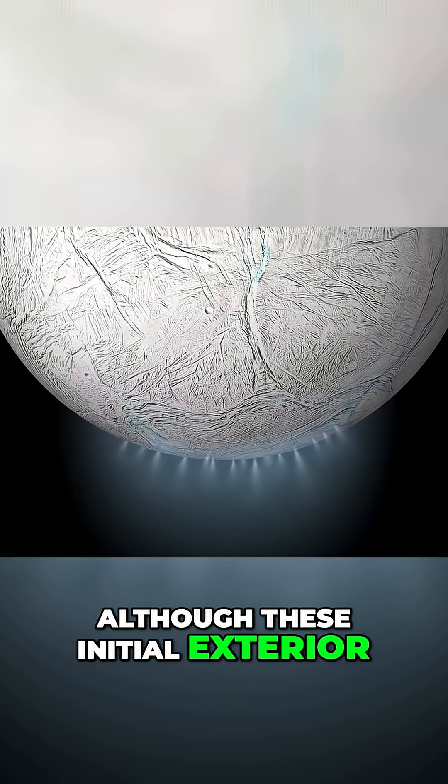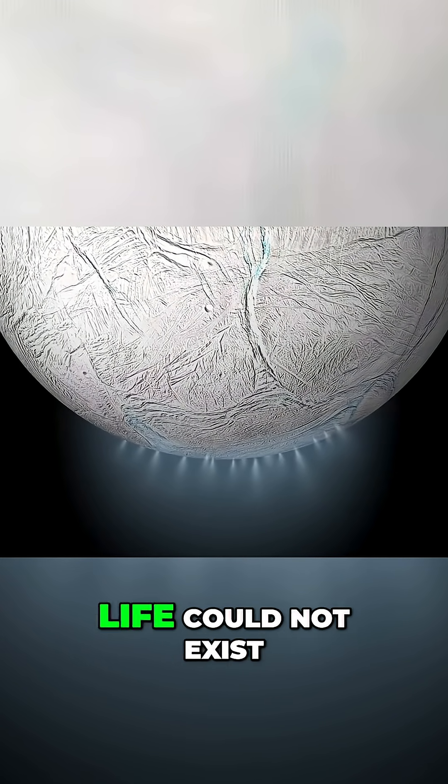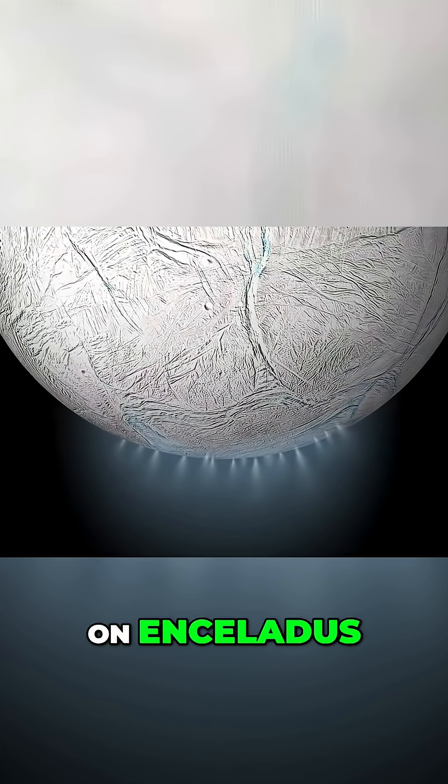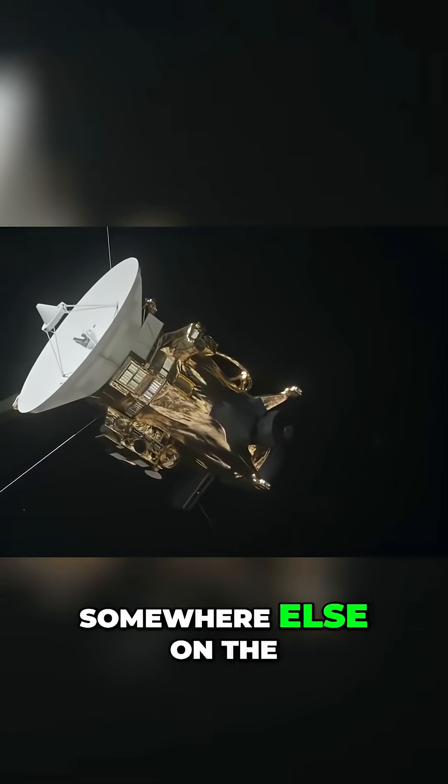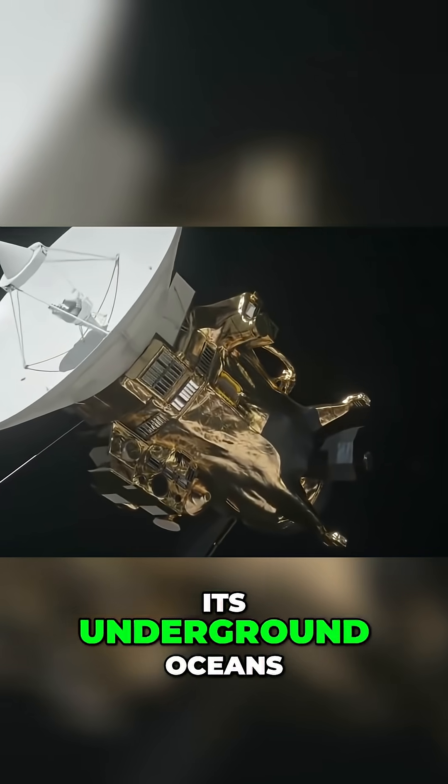Although these initial exterior observations seem to suggest life could not exist on Enceladus, scientists soon discovered that life may be flourishing somewhere else on the planet — its underground oceans.